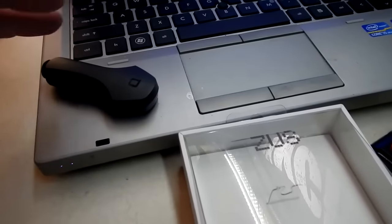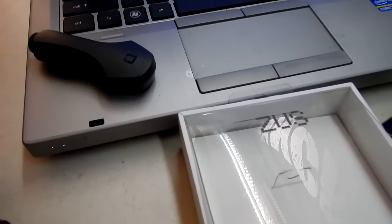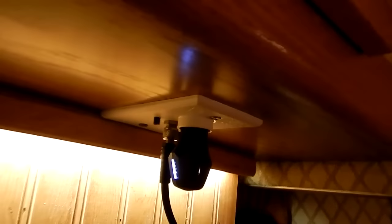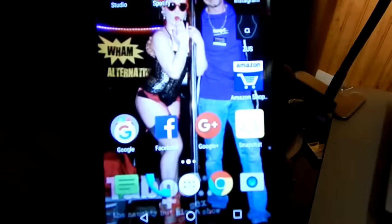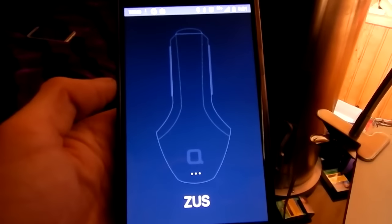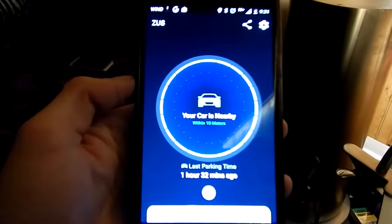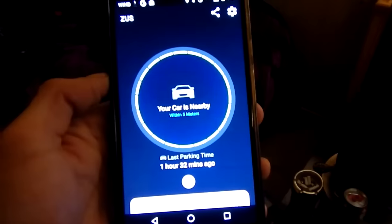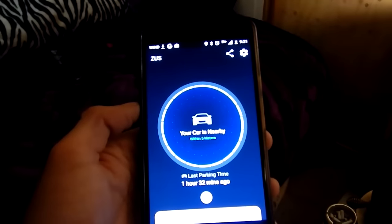The big selling feature of the Zeus is that it's actually a GPS tracker — it tracks your car. I'm going to plug it in right now into my standard mobile outlet. It lights up and connects to my phone. On your phone, you go to the Google Play Store or Apple App Store, download the Zeus app, and it's actually locating my device. My car is nearby — within 10 meters, within 5 meters — because I'm only about 2 meters away from the Zeus plugged in up there.